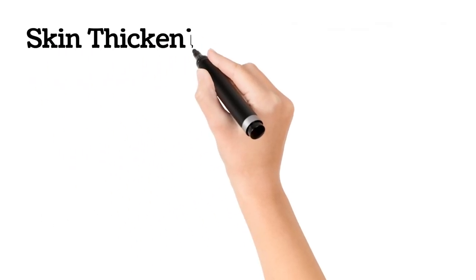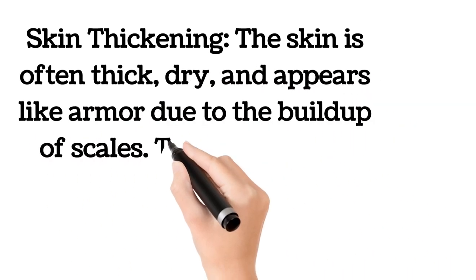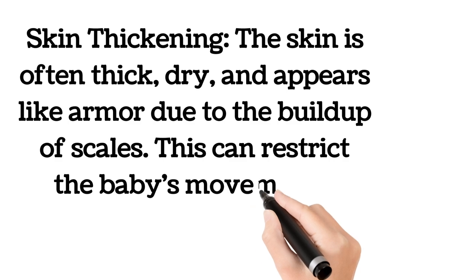The skin is often thick, dry, and appears like armor due to the buildup of scales. This can restrict the baby's movements.